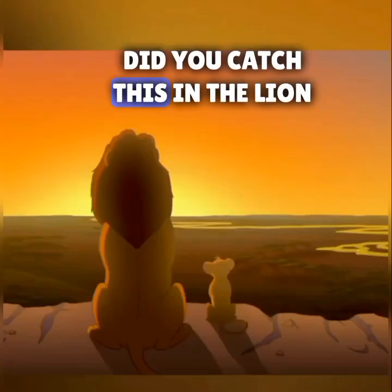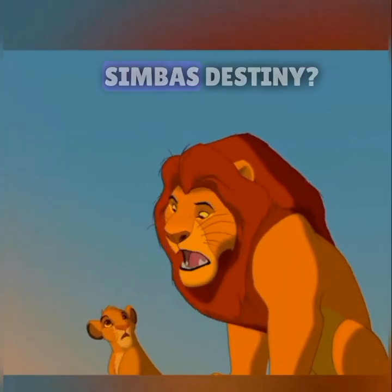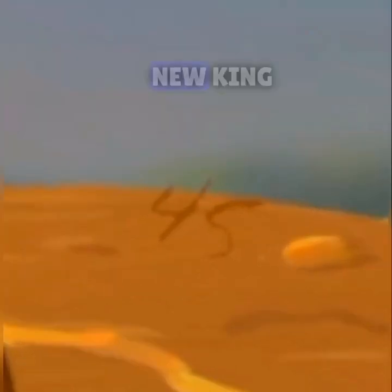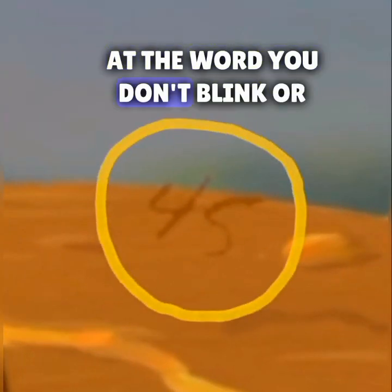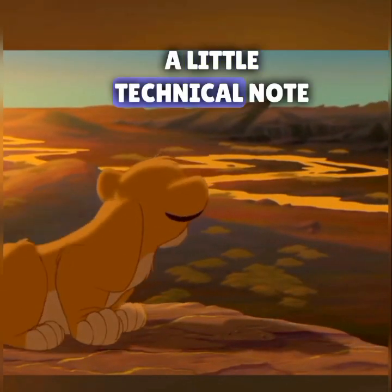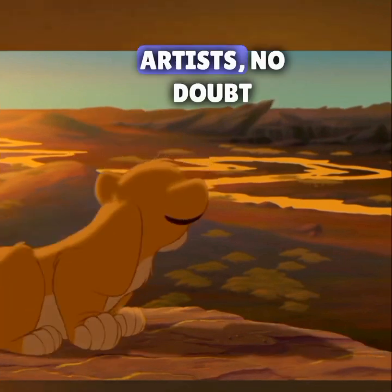Did you catch this in The Lion King? When Mufasa is explaining Simba's destiny, keep a lookout when he says 'and it will rise with you as the new king.' At the word 'you,' don't blink or you'll miss the frame with the number 45 written between Simba's back and tail — a little technical note left behind by one of the artists, no doubt.